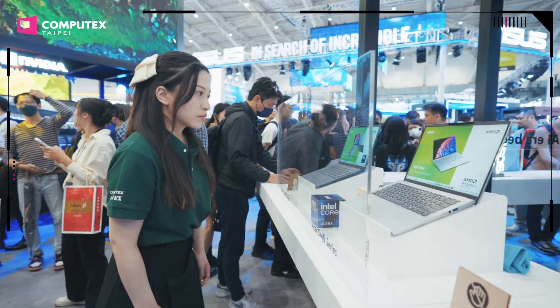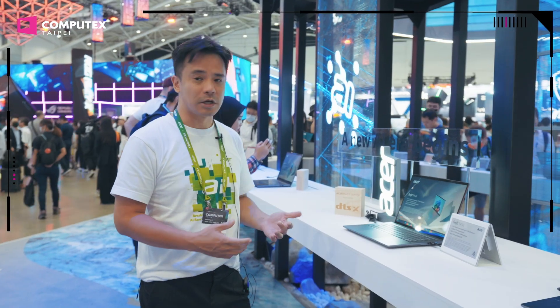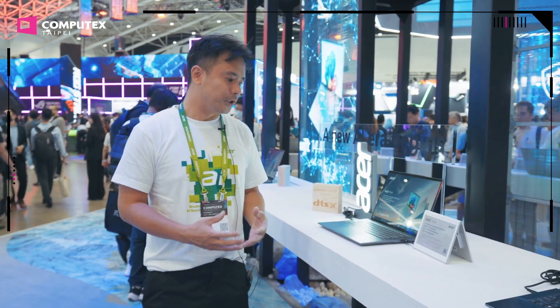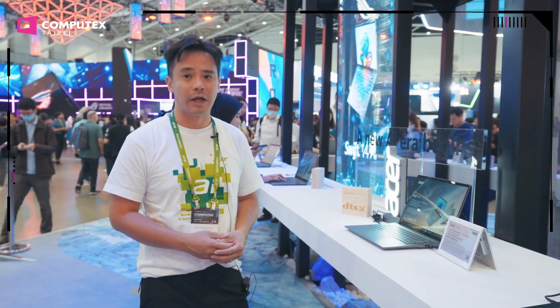Hi, this is Robin. Welcome to Acer. The device I want to talk about today is the Swift AI PC. We use the Qualcomm Snapdragon X Elite platform. It's based on ARM and offers the Copilot Plus AI experience. The NPU is up to 45 TOPS and the battery life is up to 26 hours.